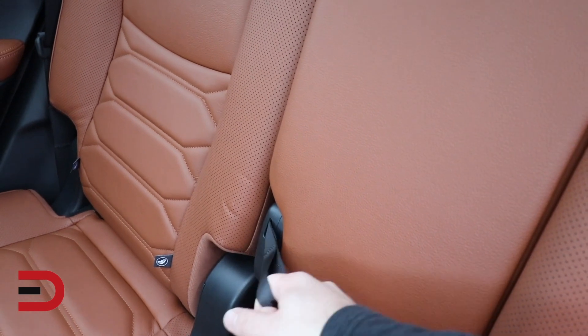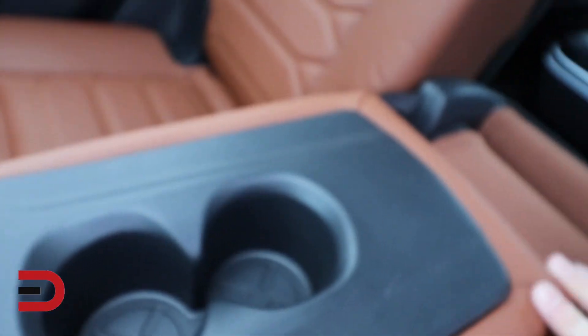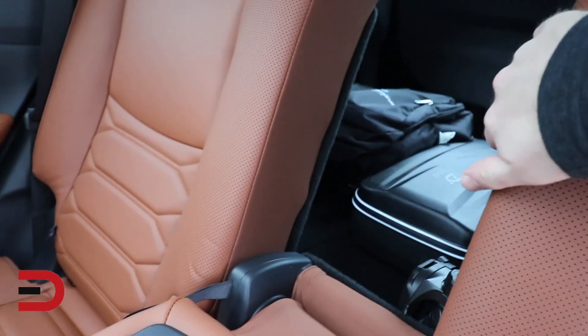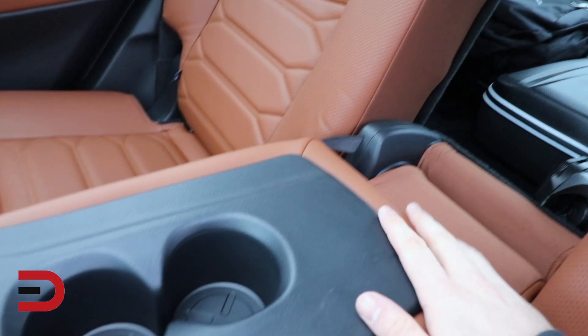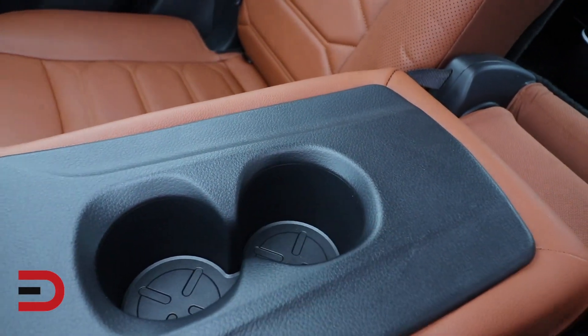One annoying thing is we have a center armrest, but you have to pull it out and you can't really do it with one hand. When you get it down, it gives you a pass-through for the cargo area and a couple cup holders. Not really a nice armrest, but at least you get a couple cup holders.